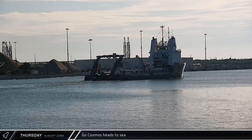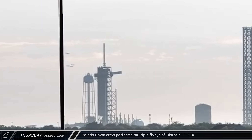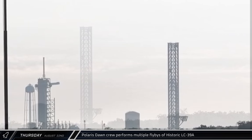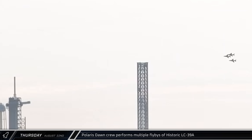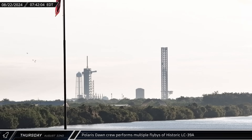For reasons unknown, Go Cosmos departed Port Canaveral. The Polaris Dawn crew performed multiple flybys of historic launch complex 39A ahead of their expected launch on August 27th. This is the first of three planned launches for the Polaris program. Jared Isaacman, Scott Poteet, Sarah Gillis, and Anna Menon will make the highest altitude flight since the Apollo program at about 1,400 kilometers. Passing through portions of the inner Van Allen belt, they will study the effects of spaceflight and radiation on human health. They will also use the new suits developed by SpaceX to perform a spacewalk at an altitude of about 700 kilometers and perform various other experiments and research along the way. The mission is planned to end with splashdown on September 1st.